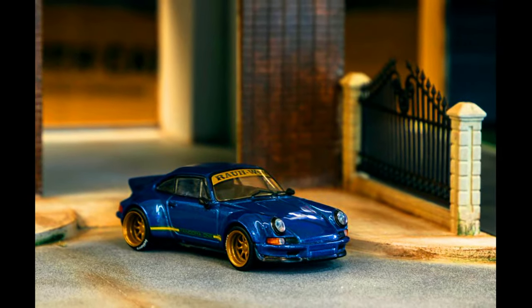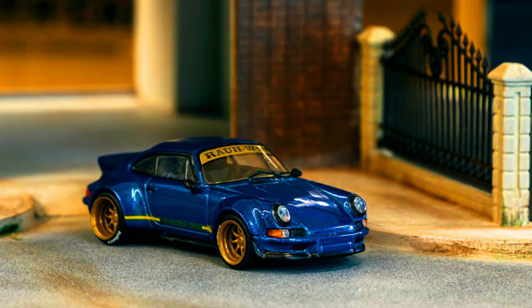A metallic blue with golden goodness on a RWB backdate — pre-order has been started.